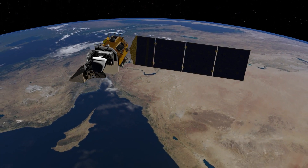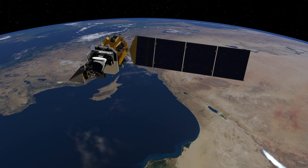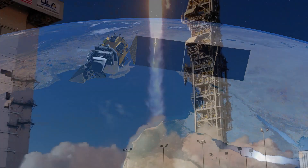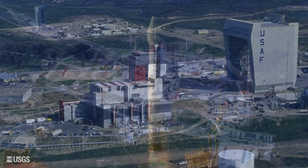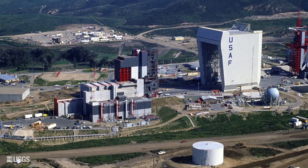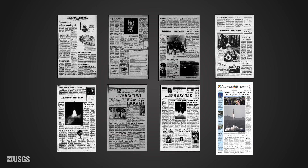Landsat satellites have observed the earth for nearly 50 years. The launch of Landsat 9 is set to continue that important role of helping manage resources and extend the program's archive into the future. Landsat 9 also continues the tradition of launching from Vandenberg Base in Lompoc, California. Every Landsat launch has taken place here, and by looking back at articles published in the local newspaper, the Lompoc Record, we have a historical view of each satellite launch scene and the technical advancements sent into orbit.